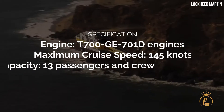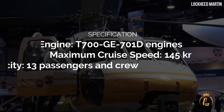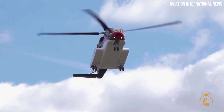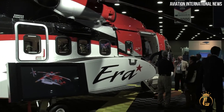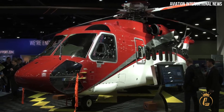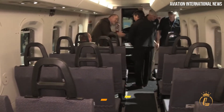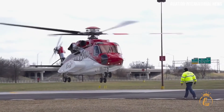The price of a Sikorsky Firehawk is approximately $26 million. Engine: T-700 GE701D engines. Maximum cruise speed: 145 knots. Passenger capacity: 13 passengers and crew. Gross weight: 22,000 pounds. Number 3: Sikorsky S-92. Since 2004, the S-92 has been one of the most reliable rescue helicopters, during which time it has helped save countless lives. The most recent development involved the installation of two General Electric CT7-8 turboshaft engines. It has a maximum cruise speed of 151 knots and room for 19 passengers and two crew members, with a total of 21 occupants. In addition, it carries a total weight of 26,500 pounds.